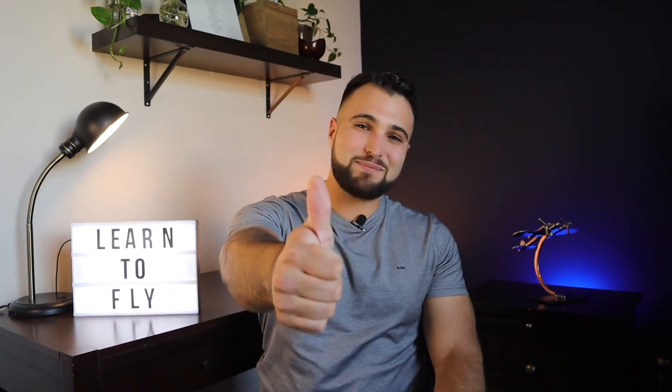Hopefully in two years or so everything will be back to normal and airlines will start hiring again. I really hope this video has helped you understand what the process looks like to become a private pilot. If you liked it, I would really appreciate a thumbs up, and I'll see you guys in the next one.